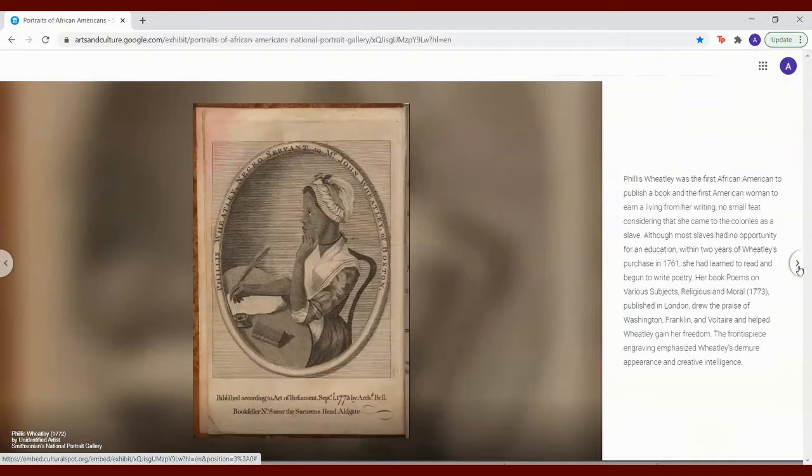Her book, Poems on Various Subjects, Religious and Moral from 1773, published in London, drew the praise of Washington, Franklin, and Voltaire, and helped Wheatley gain her freedom. The frontispiece engraving emphasized Wheatley's demure appearance and creative intelligence.